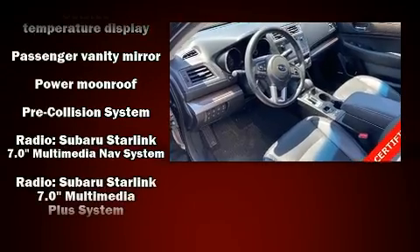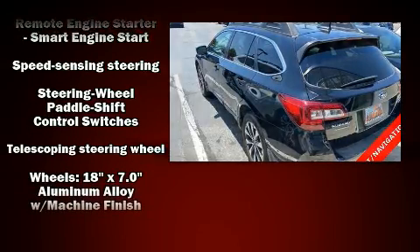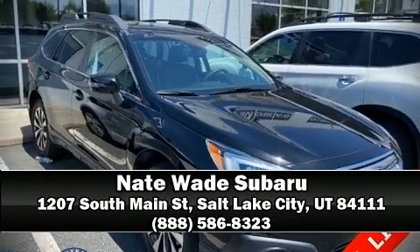Additional safety features include ignition disabling, an emergency communication system, and four-wheel disc brakes with ABS. Sophisticated all-wheel drive assures superb handling in any weather condition. Please don't hesitate to give us a call.